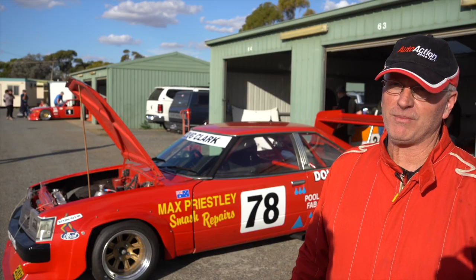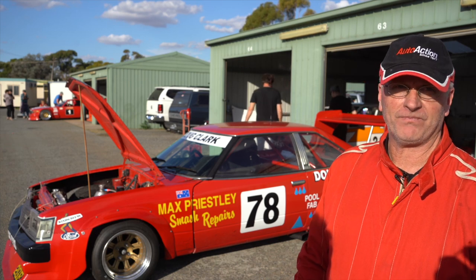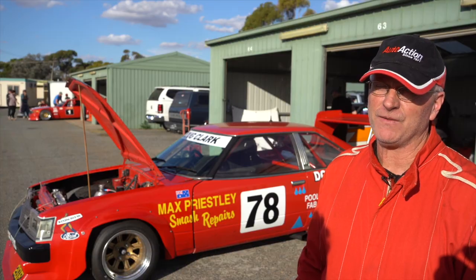It runs a six-cylinder Holden red motor, dug and head, triple webers, dry sump — pretty much the top end of what it would have been back in that day, back in 1982 to 1984.